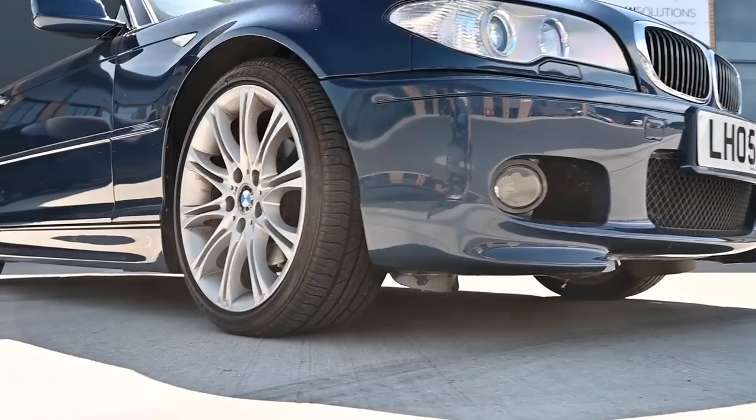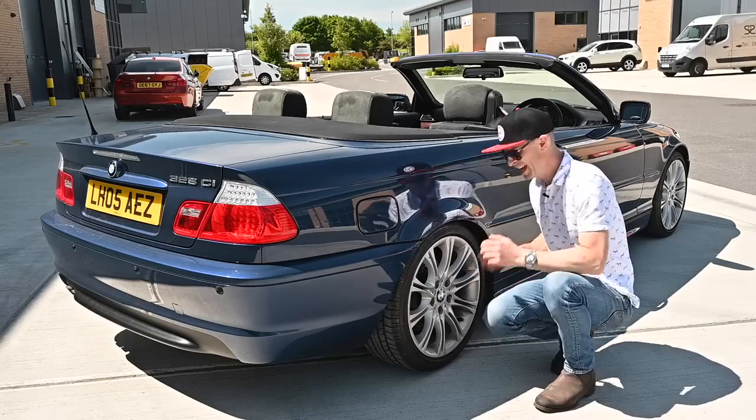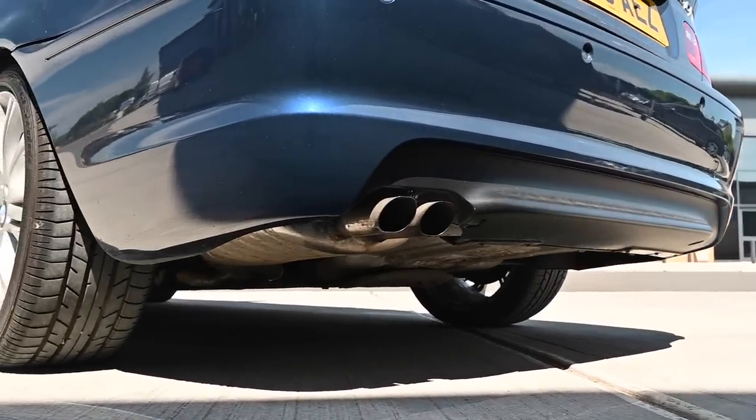Most E46s came with 17-inch alloys, but this is an M Sport version, so you get the different sills and the 18-inch wheels and a few other odds and sods around the car as well.